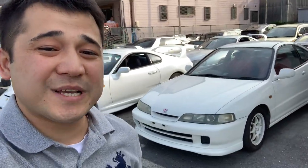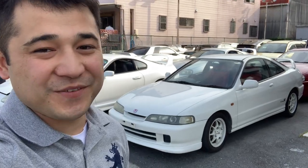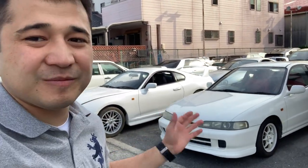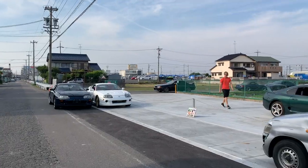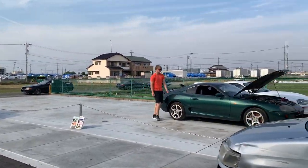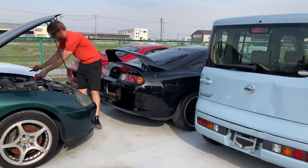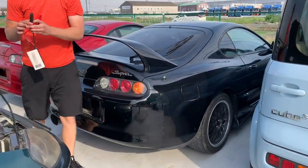Hello everybody. Since a lot of you guys have been requesting it, in this video I'd like to give you guys a quick update on the number of cars that we have for sale at the back side of our shop. Let's check them out one by one from this way.